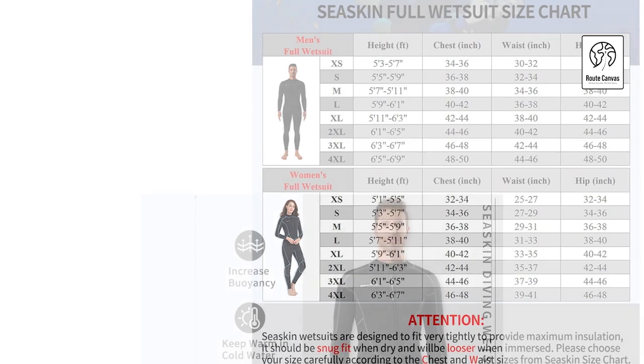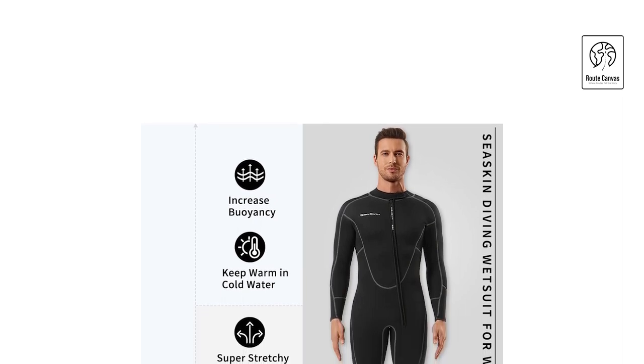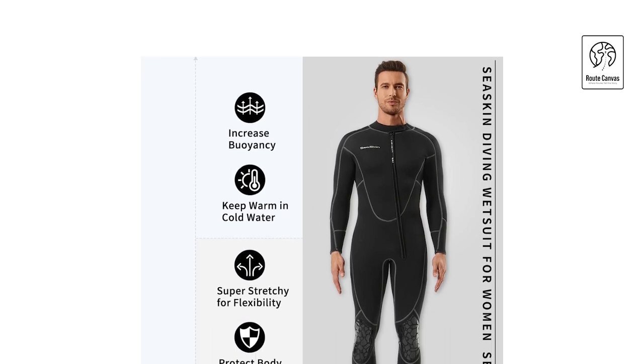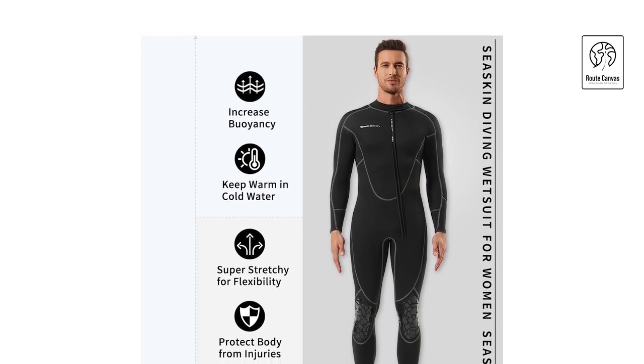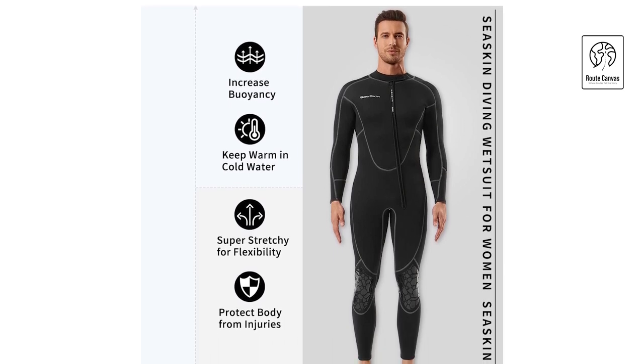Crafted from high-quality neoprene, it is both stretchable and heat insulating, promising a snug fit that keeps body heat intact even after several uses. Featuring a heavy-duty YKK front zipper, this wetsuit allows easy entry and exit, while its flat-lock stitched seams ensure exceptional durability and comfort.